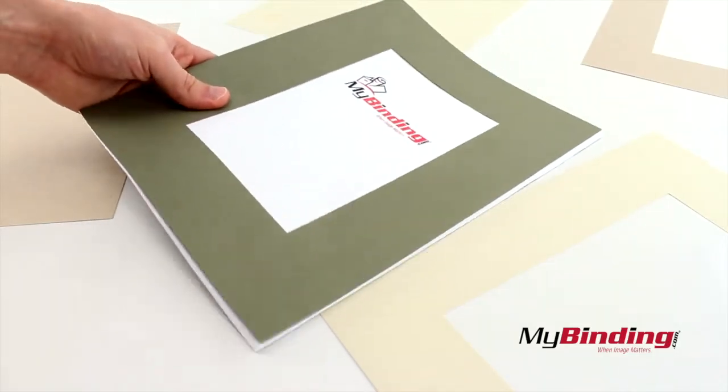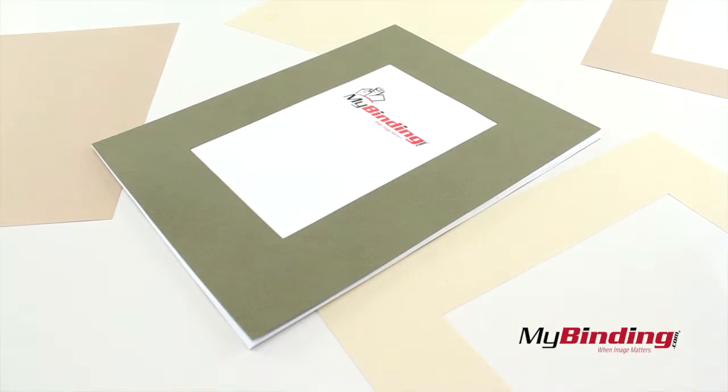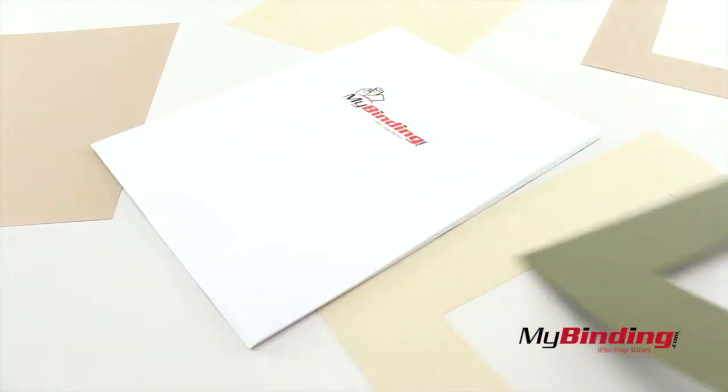Use these covers for an excellent fully recycled book. And even look for our eco-friendly paper and binding supplies.